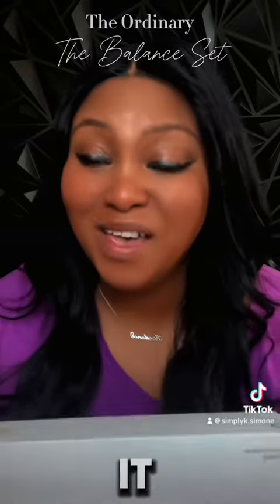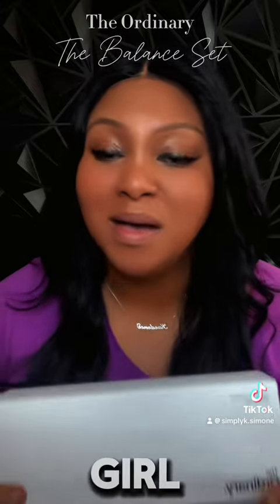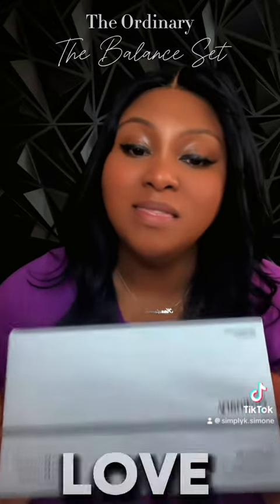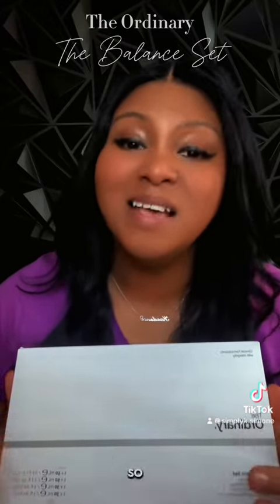This is the Balancing set from The Ordinary, y'all. And y'all know I'm an Ordinary girl — I'm a Casano Rex girl. I love The Ordinary for their exfoliant, but this is my first time using the products in this box.